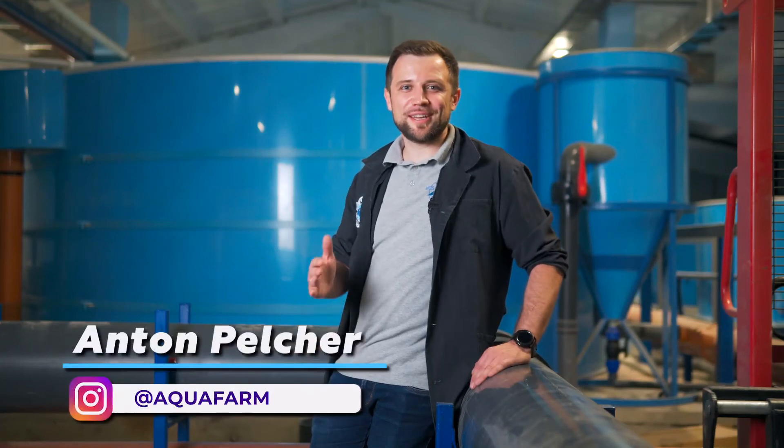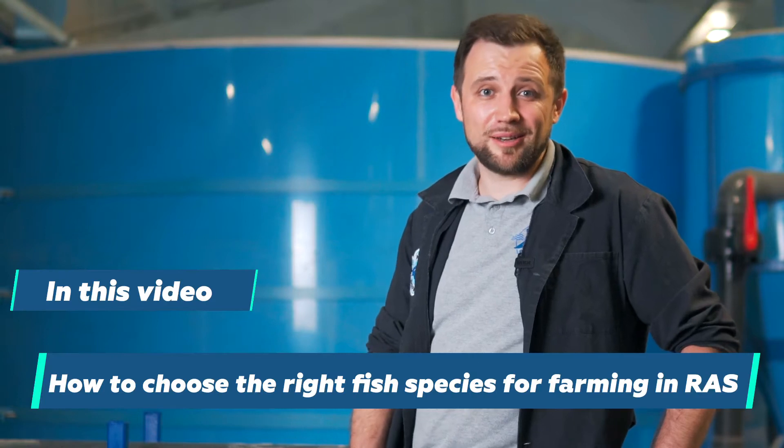Hi, my name is Anton Pelcher. I'm an engineer and I've been constructing fish farms for more than 10 years. Today we are going to talk about a very interesting topic, one of my favorite ones: how to choose the right type of fish for farming.